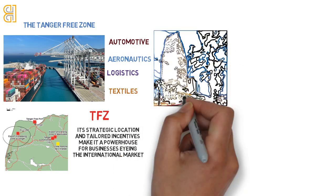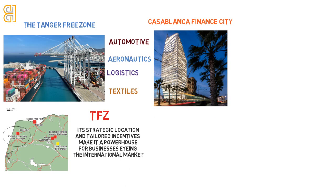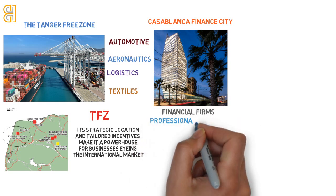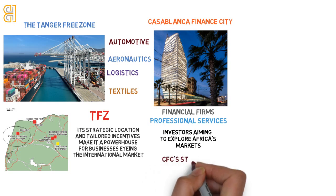In the heart of Morocco's economic capital, Casablanca Finance City stands as a beacon for financial firms, professional services, and investors aiming to explore Africa's markets. CFC's status as an international financial hub provides unparalleled advantages for those looking to make a mark on the continent's financial landscape.